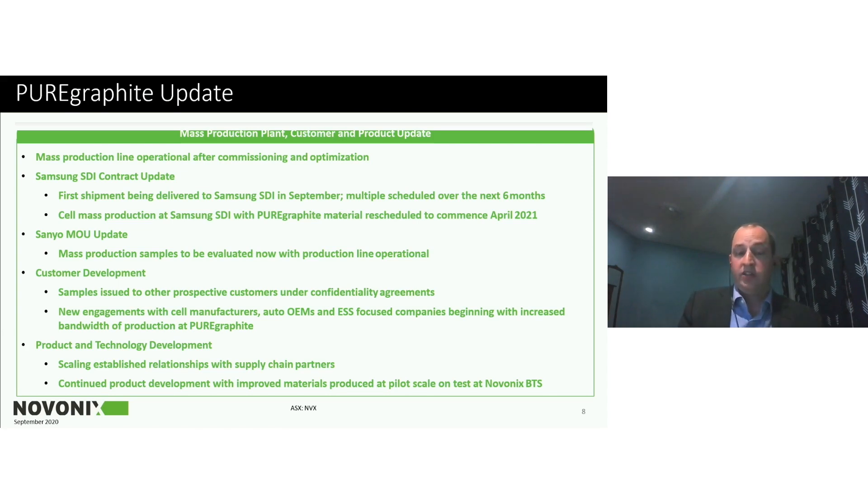On the mass production line, we've had some delays through the course of this year around COVID — some equipment issues and our plant in Tennessee was shut down when emergency states were issued. But it's now fully operational after commissioning and optimization. We are starting to make material regularly to fulfill our obligations. Our first shipments to Samsung SDI will go out this month, and multiple shipments have been scheduled over the next six months. The cell format Samsung is building with the pure graphite material will start its mass production in April of 2021, and we will be supplying material leading into that date.